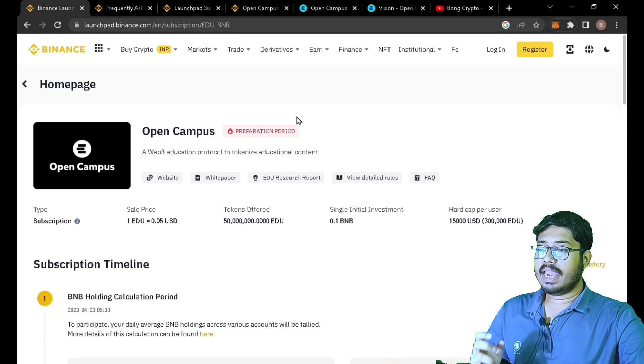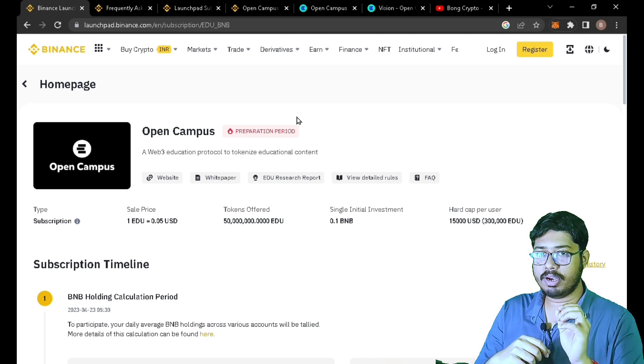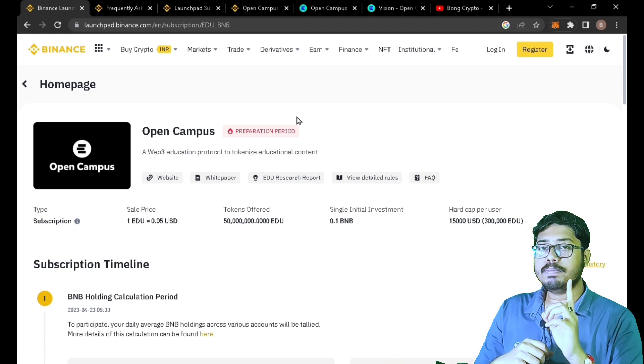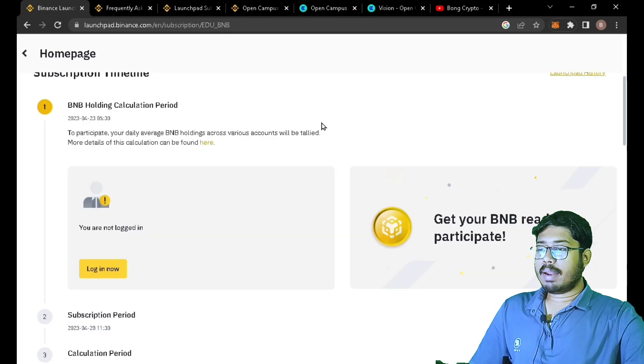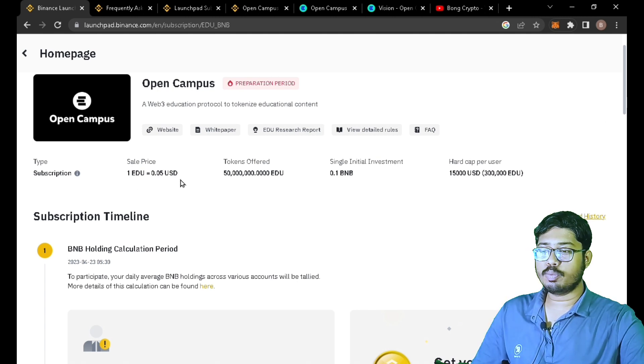Here you can click on Open Campus and go directly into it. At this point, you have to act in time. You have to complete the financial steps using your SPOT wallet, with a minimum BNB holdable of 0.1%.